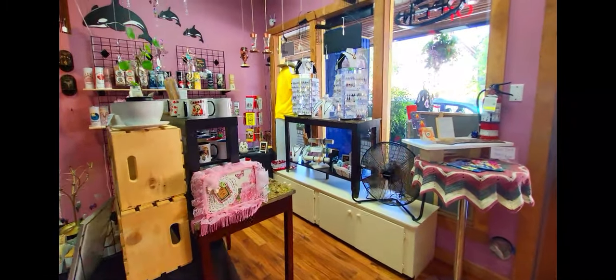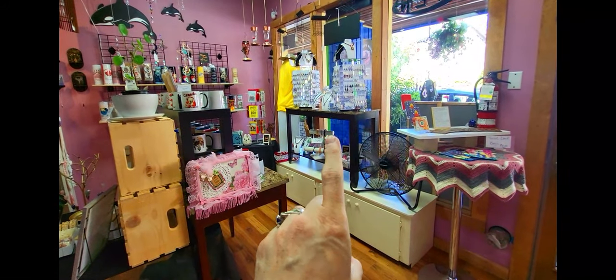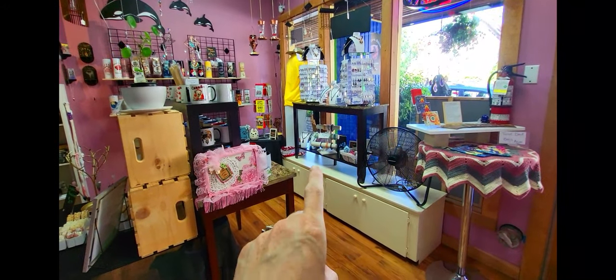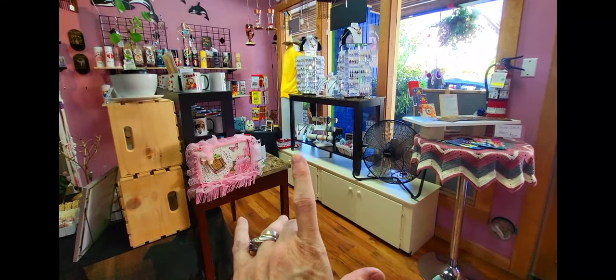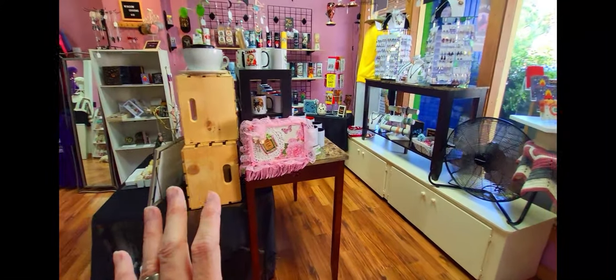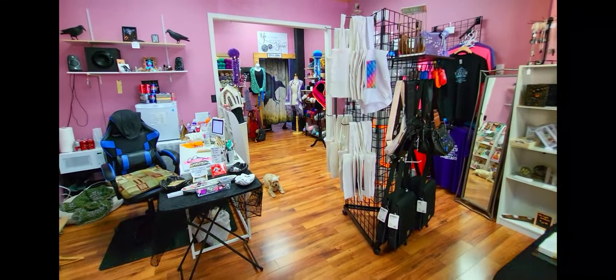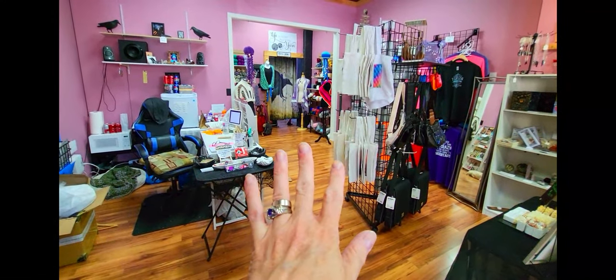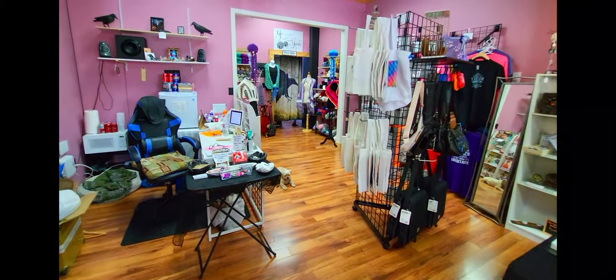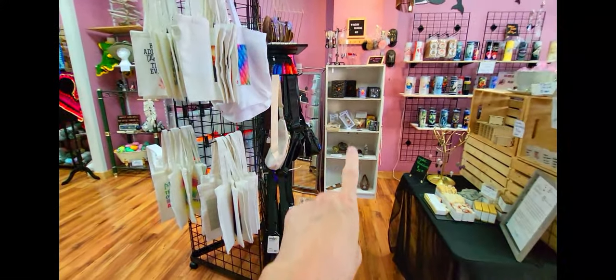As soon as I moved things around and put my earrings in the window and my bracelets down there, I had people starting to come in — like all instant, it was unbelievable! And now when people look in here they can see the yarn, so they know that I'm an actual part yarn shop. And then I've got the crystals over here.